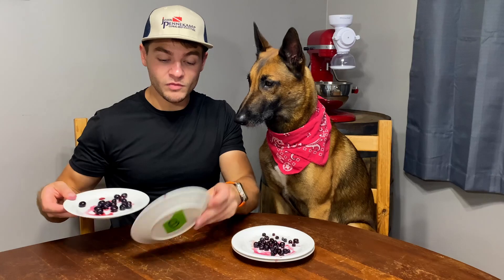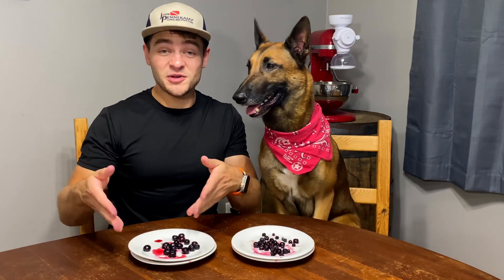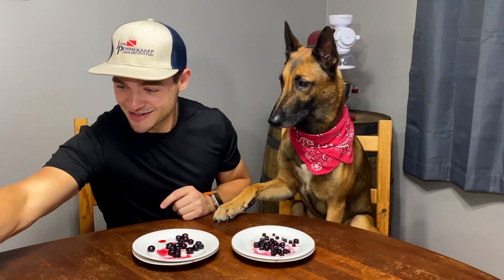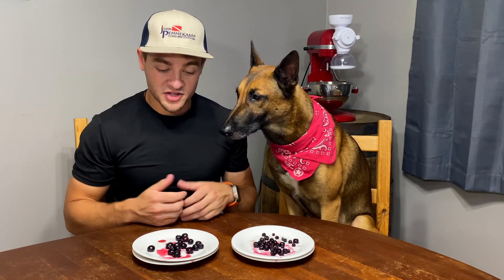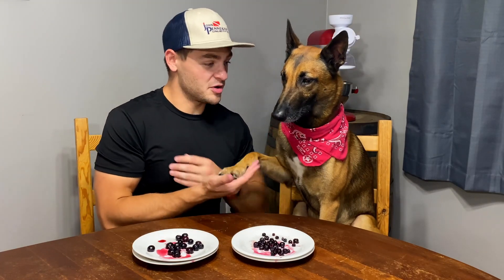You ready to see which one it is? And that was B. So this plate over here is B, which is Food Lion, and that plate over there is A, which is Walmart Great Value. We were wrong.